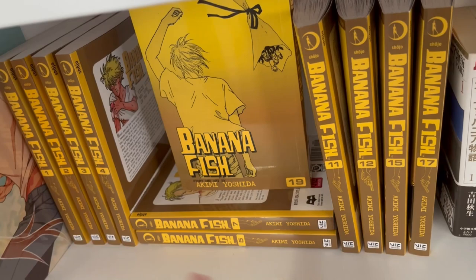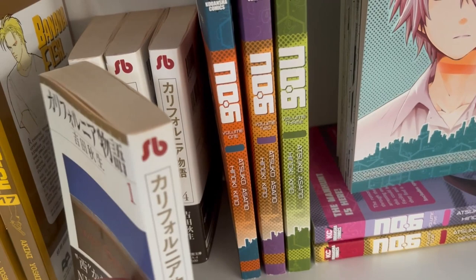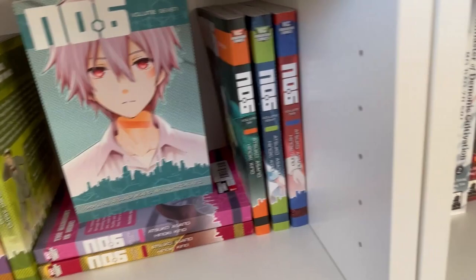I have California Monogatari, which is Kei Yoshida's first work — well, first published work — in bunko format, so they're not in English unfortunately. I have all of Number Six, that's still not going anywhere. I have Scum Villain volumes one and two, and Brand Master one and two.